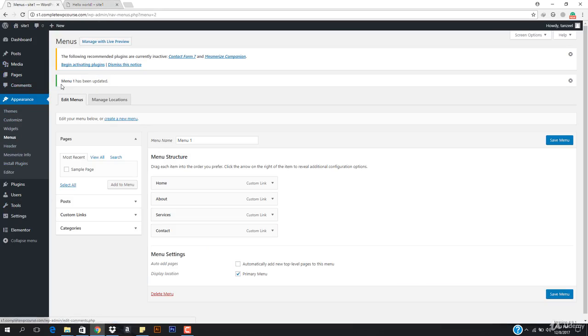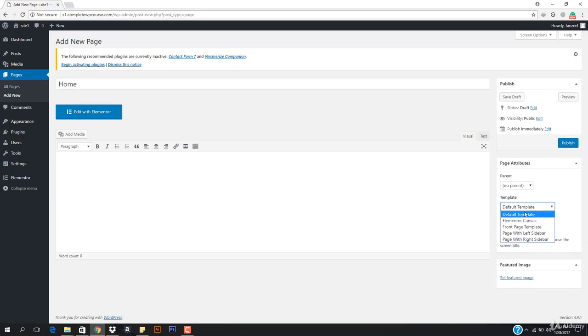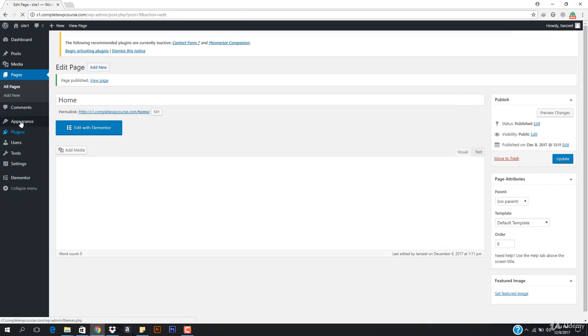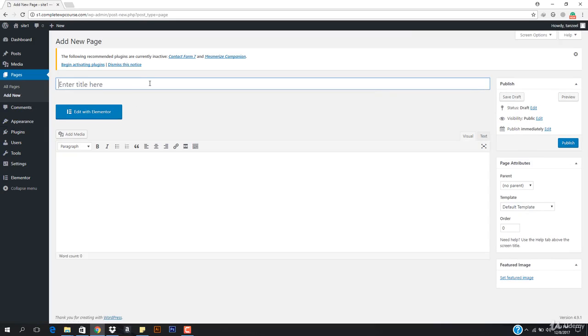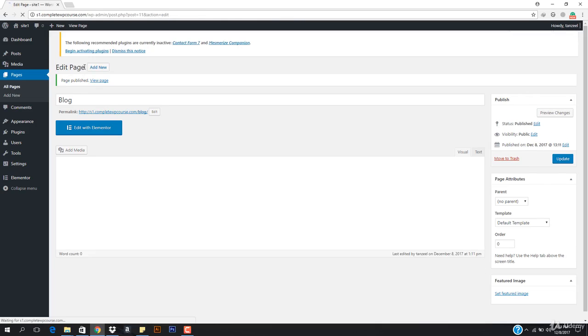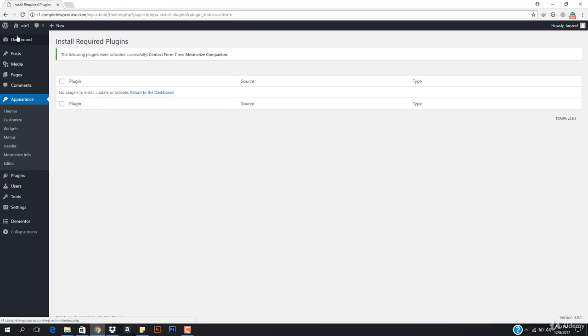We need to create a new page for our Home page. Going to Pages, Add New, naming it Home, and hitting Publish. We also want to create a Blog page — naming it Blog and hitting Publish. One thing we missed: we need to activate the recommended plugins we installed earlier. I'll select them all, hit Activate, and apply. Every plugin is now activated.